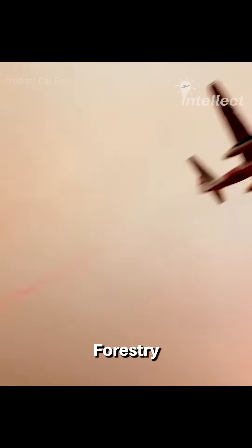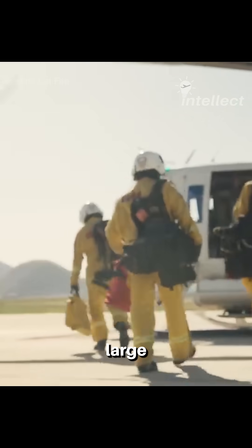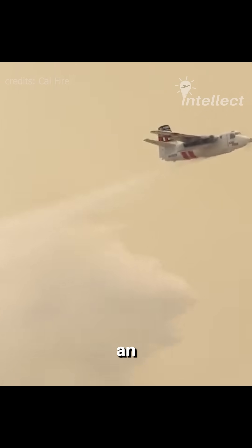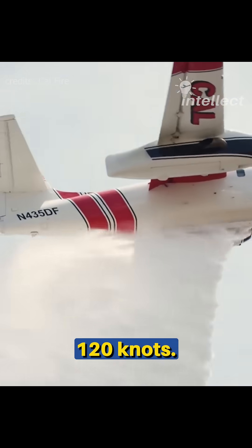California Department of Forestry and Fire Protection, or CAL FIRE, operates 23 of these large air tankers. They have a capacity of 1,200 gallons and drop the retardants from an altitude of 150 to 300 feet, flying at a speed of around 120 knots.